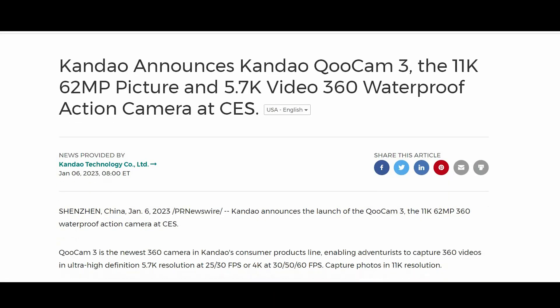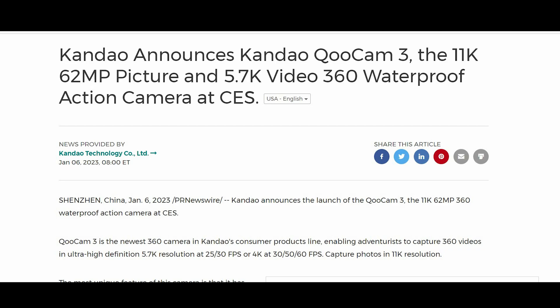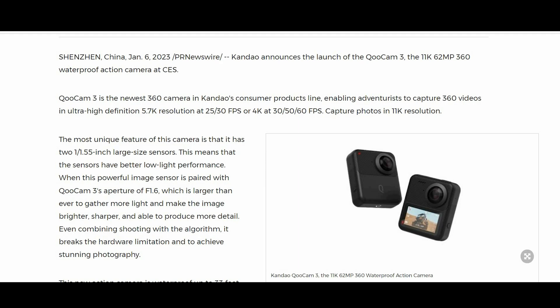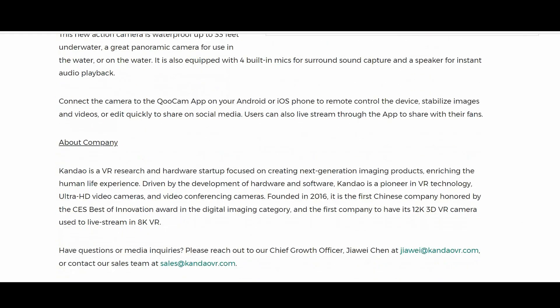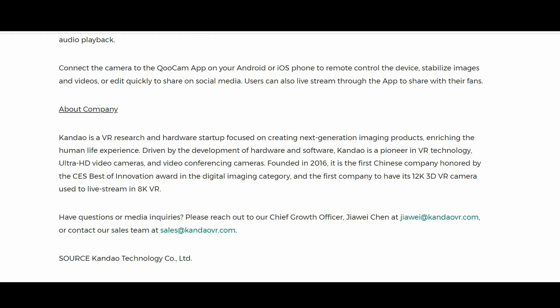This has been a rather low-key kind of announcement from Kandao, which probably reflects that they don't have the marketing budget of the biggest camera companies out there — with only an official press release and a few renderings of the camera. It seems they're not ready to release any actual media shot with the camera, or any actual photos of the product itself. But we do have the main specs, so let's take a look at those.